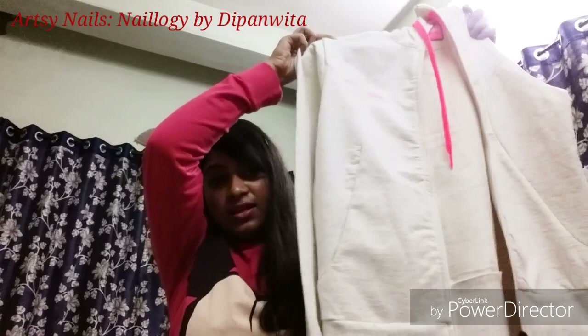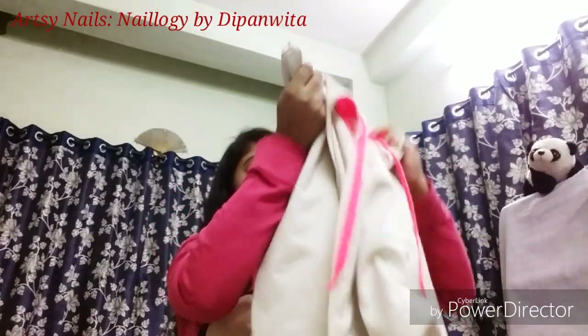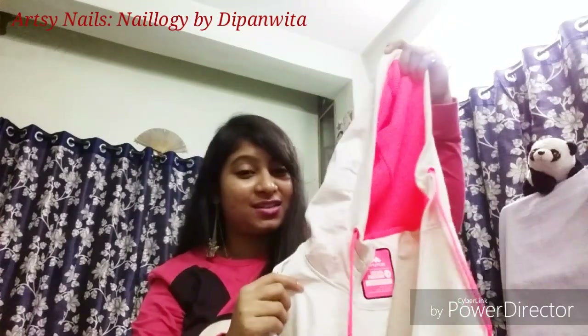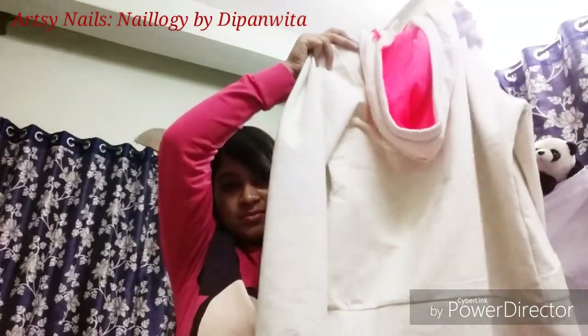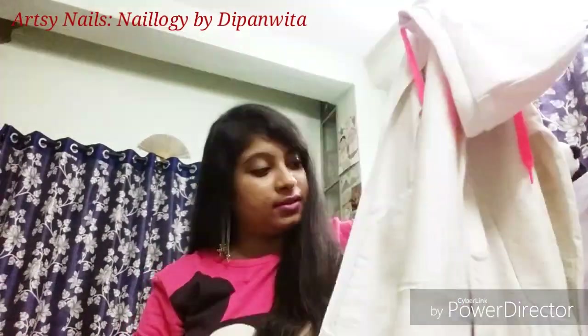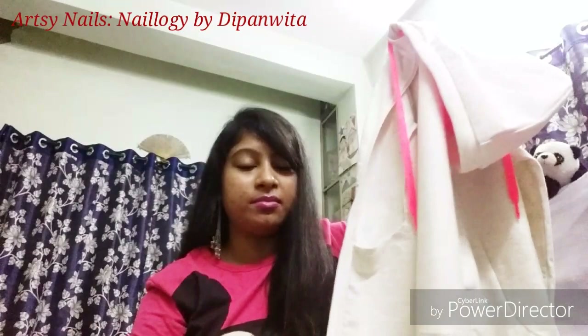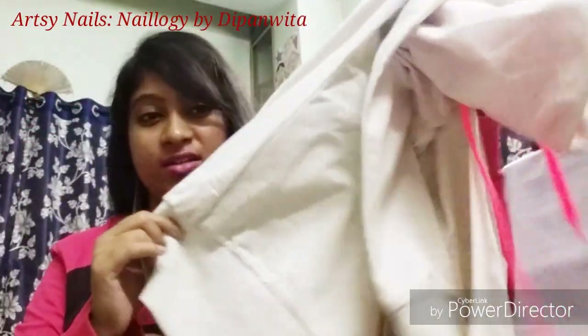Next is this full-sleeve hoodie with neon detailing on the inside of the hood, and the strings are also a very bright neon color. I really like it for that particular detailing. It's in size L and priced at rupees 1199. It also has a pocket on the inside and it's going to keep you really warm — great for colder days.